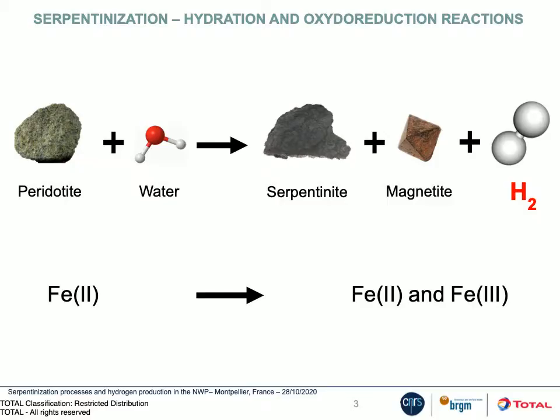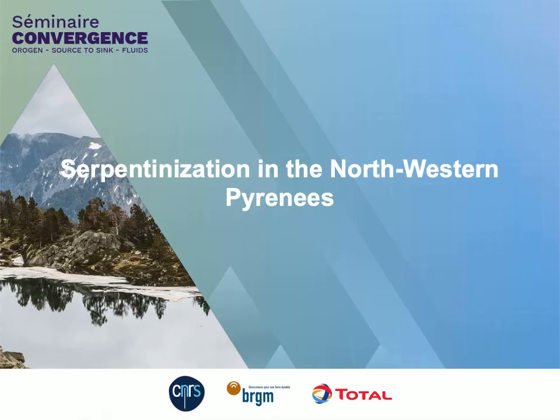Serpentinization consists of the hydration of peridotite at temperatures below 400 degrees. It produces hydrated phases like serpentine. It is coupled to the oxidation of ferrous iron into ferric iron and the reduction of water into hydrogen gas. The hydrogen gas production is directly linked to the amount of ferric iron produced and its distribution over secondary minerals, which depends on the serpentinization conditions.